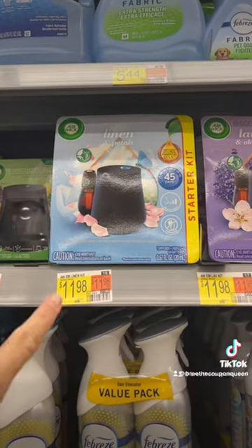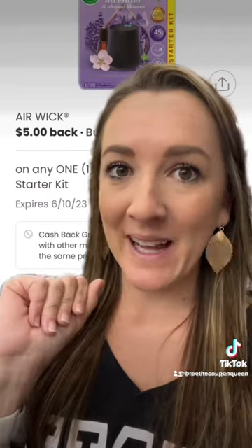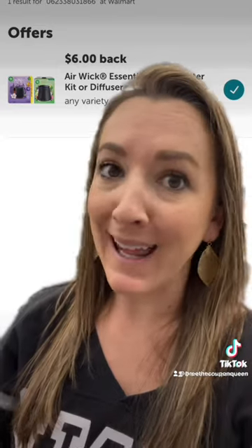Then grab an Airwick Essentials for $1.98. Submit to the Coupons app, you'll get $5 back, and to Ibotta for $6 back, makes it $0.98.